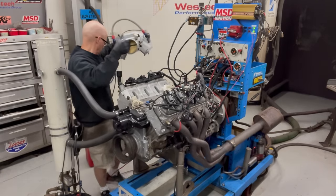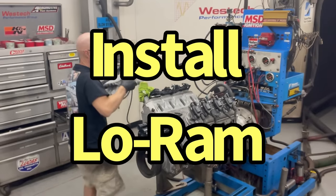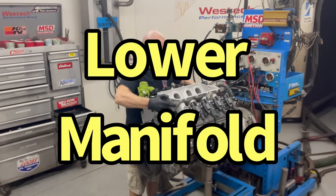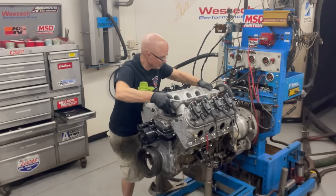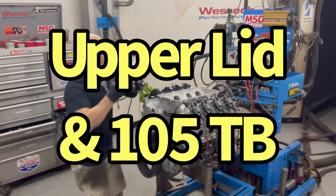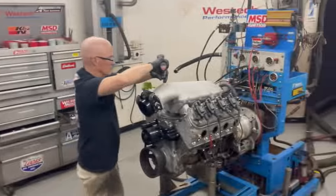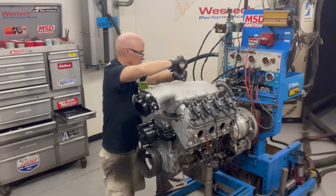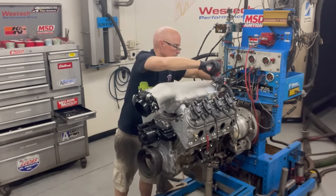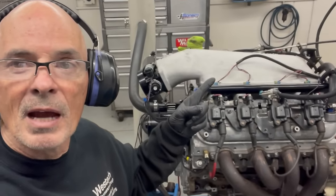Now let's take a look at the Holley Low Ram. After testing the Brian Tooley Racing Trinity intake manifold, we removed it to make room for the Holley. With the Low Ram installed, let's make some runs.